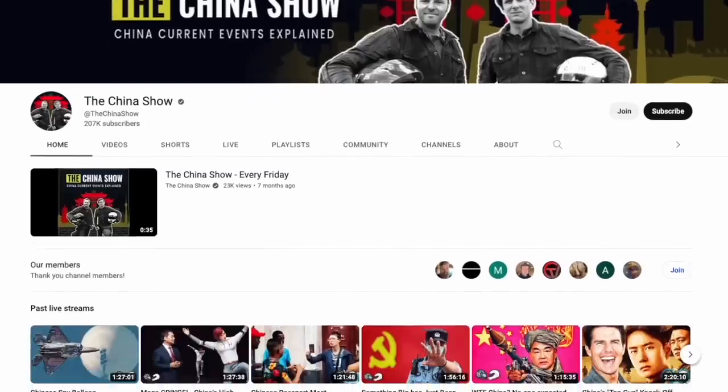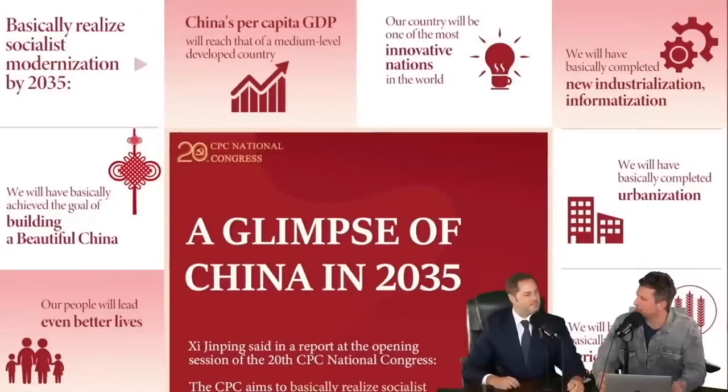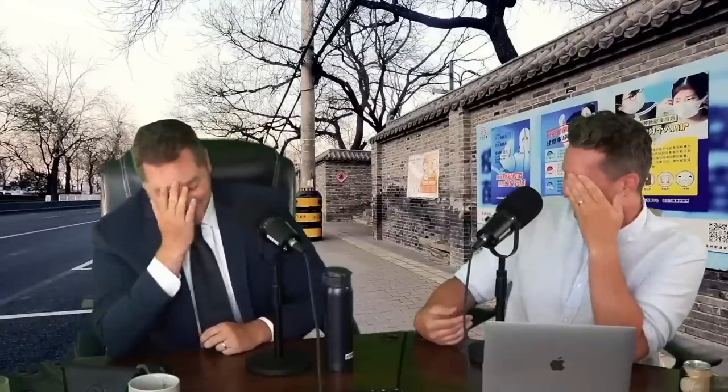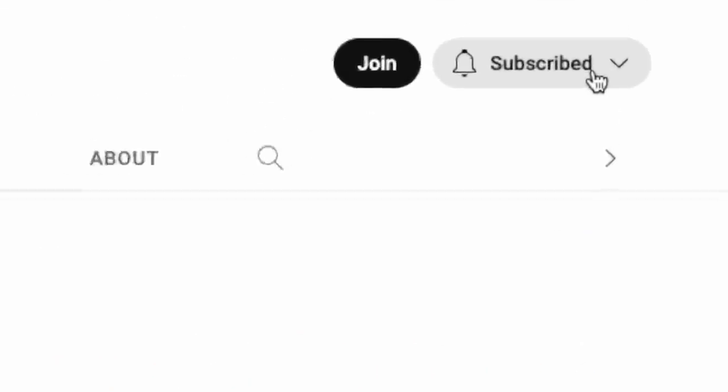If you want to see up-to-date coverage of not only this balloon story but everything in regards to Chinese current events, please make sure you're going over to The China Show. It's a show I do with Winston from Serpents.net — we do it every single week, it's a news show about current events. It's super fun and I really hope you guys are already subscribed there so you're on top of China news at all times. Thanks.